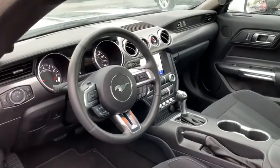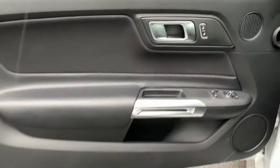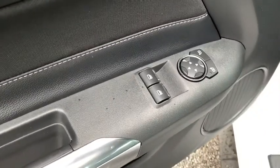Fog lights, electronic stability control, security system, remote keyless entry, panic alarm, brake assist, tachometer, overhead console.